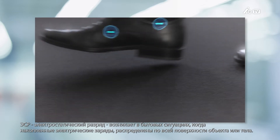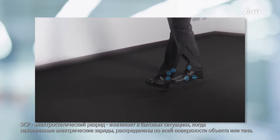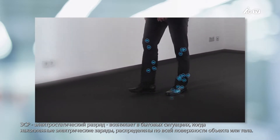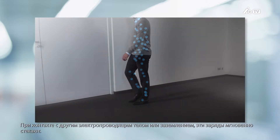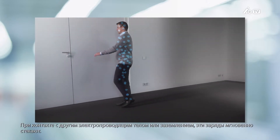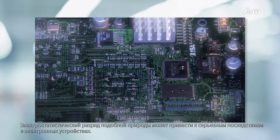ESD, electrostatic discharge, occurs in very common everyday situations when electrical charges are picked up and distributed across the entire surface of an object or body. If contact is then made with another conductive body or with ground, this charge suddenly flows off. Such electrostatic discharge can cause electronic devices to fail, which can in turn have serious consequences.